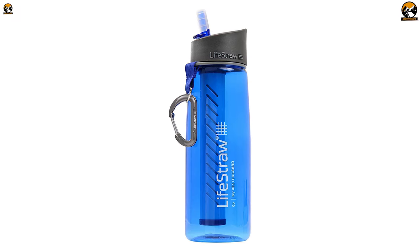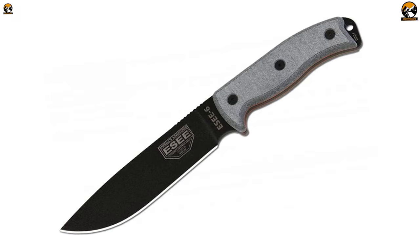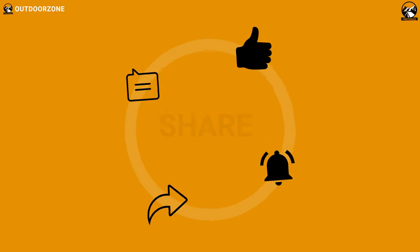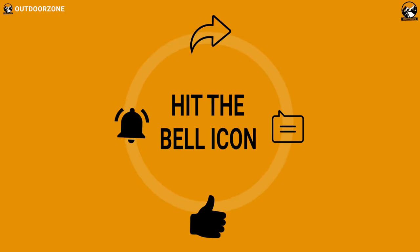So that was all about the top 10 best gear for your bug-out bag. If you think we've missed a product or there's a product we should add, we'd love to hear your opinion.